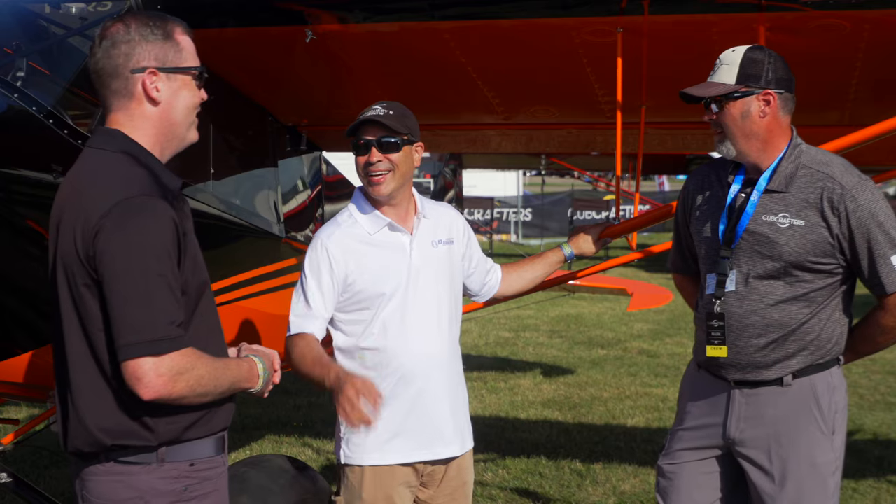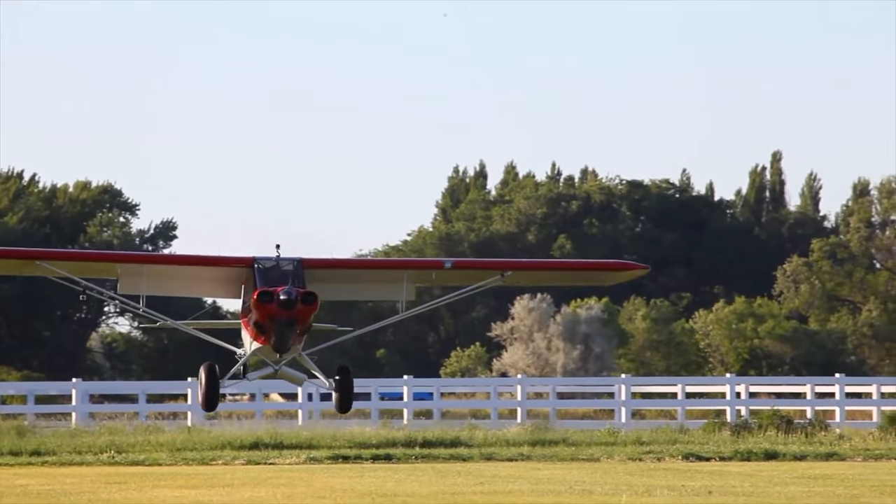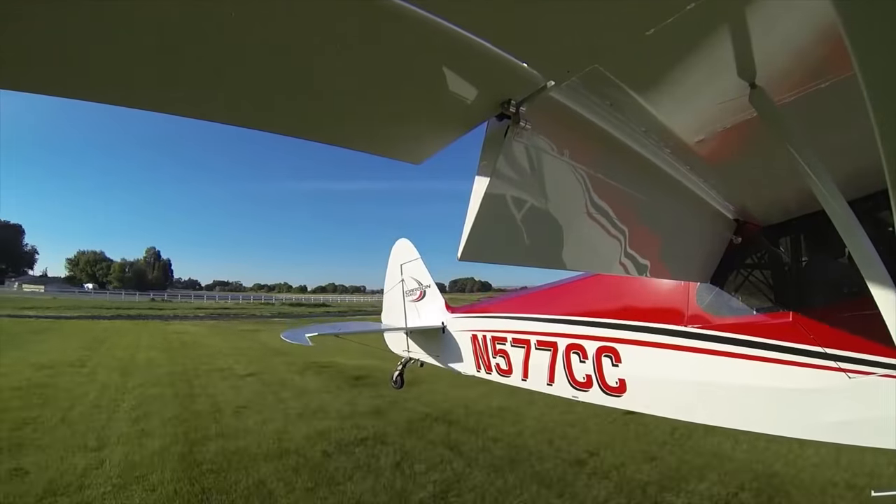Performance specs: in cruise this airplane runs about 130 miles per hour true airspeed on 29-inch bush wheels. Takeoff performance is about four lengths of the fuselage with half tanks. When I'm alone, it's about the length of the airplane. Most of us at the factory can land them well under 200 feet with a reasonable approach.